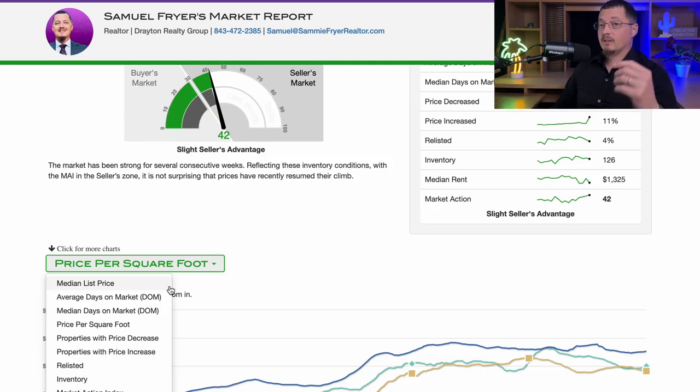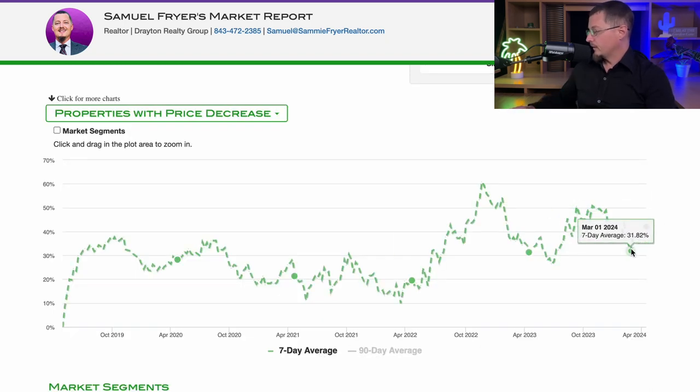The key thing to point out — and it's the same subject we've been talking about for some weeks now — is properties with a price decrease. Whether you're a seller or a buyer, this metric is going to give you the indication of how you need to be moving forward in your transaction. It's this data point that tells us how buyers in our market are responding to current market conditions: mortgage rates and inventory levels. Since March the 1st, properties with a price decrease over the last month and a half have continued to climb and are at 42% currently in Florence.